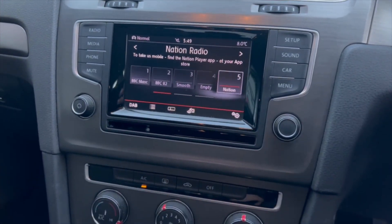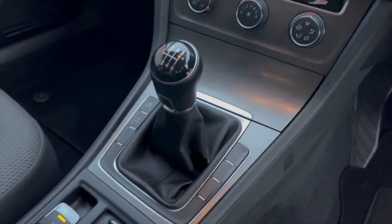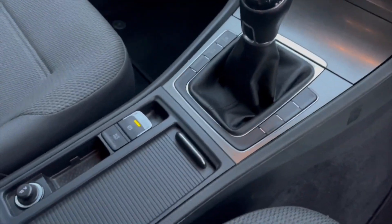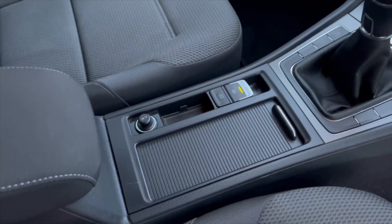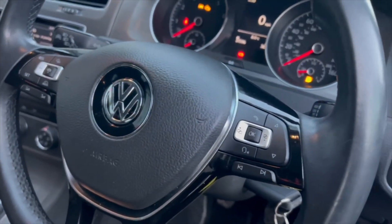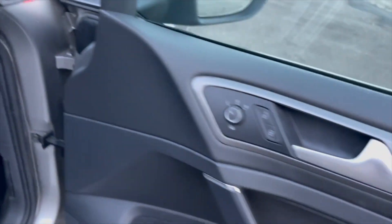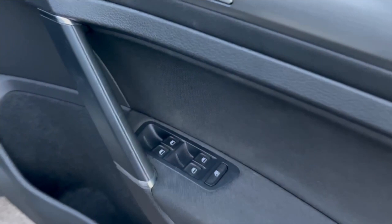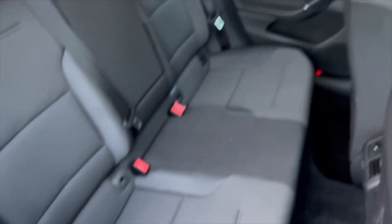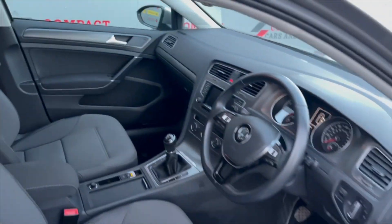It's got an impressive touchscreen system that houses your DAB digital radio and Bluetooth functions. It's got air conditioning, six-speed manual gearbox, electronic handbrake, advanced cruise control with radar detection, volume controls on the steering wheel, automatic lights, all four electric windows along with the mirrors. Plenty of room in the back for the rest of the family, and it's got ISOFIX anchor points.